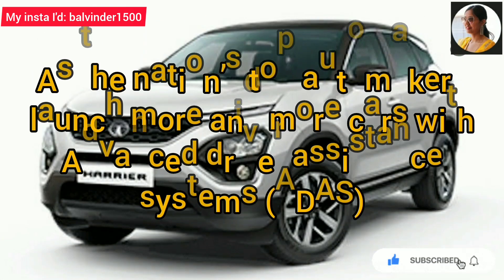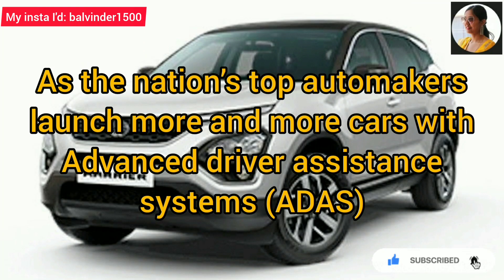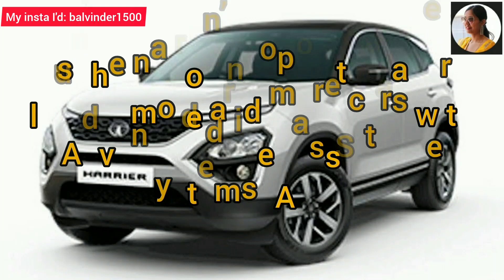Now, the top automakers of India are launching vehicles with advanced driver assistance systems, and the ADAS feature is being launched across the segment.